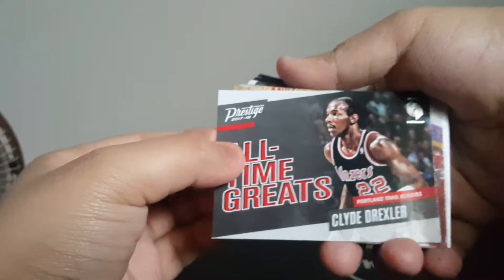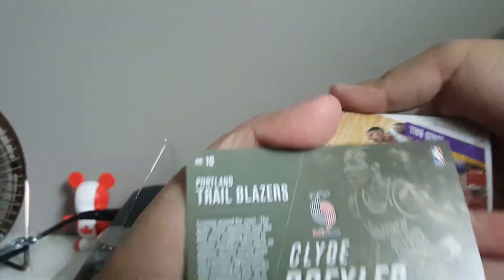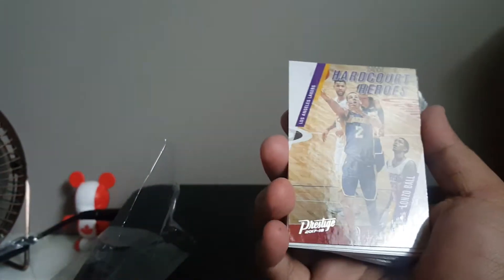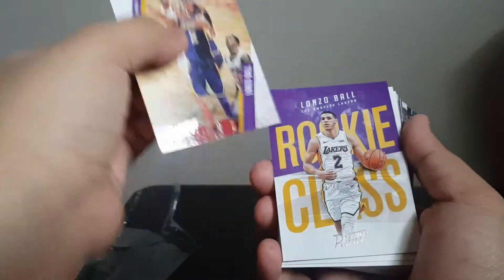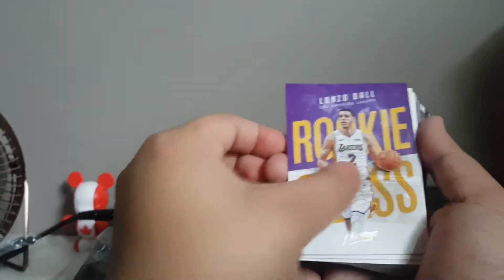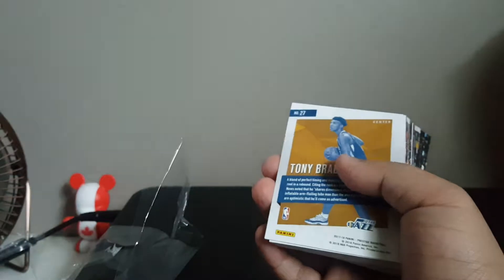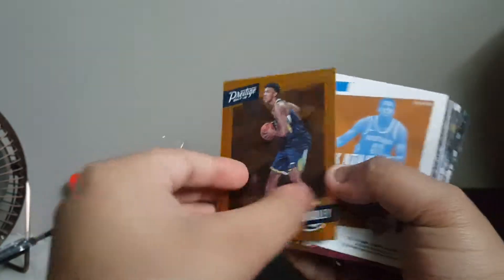Another all-time great — Clyde Drexler. Nice. Ooh, Lonzo Ball hardcore heroes! And another rookie class of Lonzo Ball — that's awesome to get. There we go, we got Lonzo Ball. Ooh, this is a border card of Tony Bradley — that is cool.